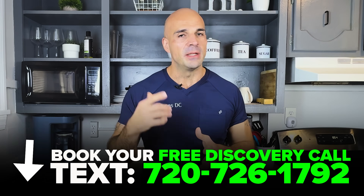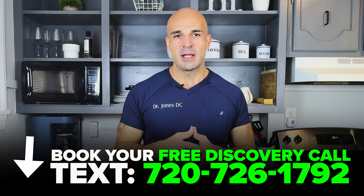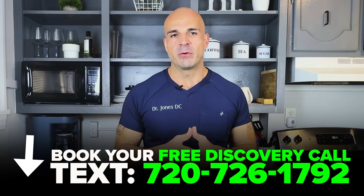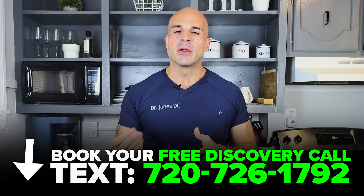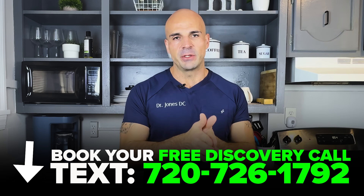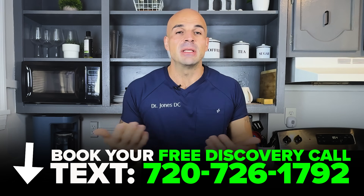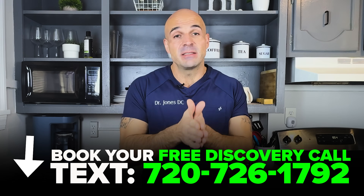If you're sitting here realizing you're confused about which stack is right for your situation, concerned about doing this safely without ending up with contaminated peptides or wrong dosing, and you'd prefer pharmaceutical grade protocols with actual medical supervision — that's exactly what our free discovery calls are for. Text the number on screen or check the link in the description. Our patient advocates will walk through your health history, goals, and help you understand whether Glow, CLO, Wolverine, or other peptides make sense for you.